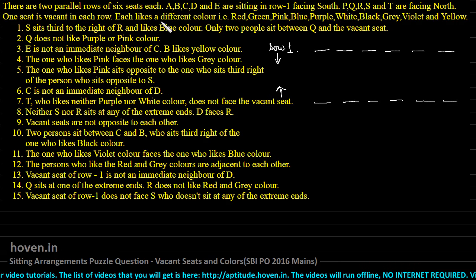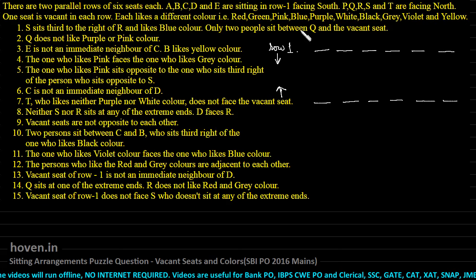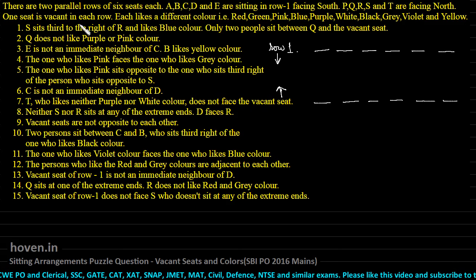Each person likes a different color: red, green, pink, blue, purple, white, black, gray, violet and yellow — ten colors in total. This means five persons on one side have five colors and five persons on the other side have another five colors — ten persons, ten colors. Since one seat is vacant in each row, there is no person there and therefore no color either. This simplifies things for us a bit.